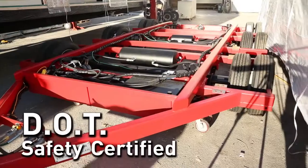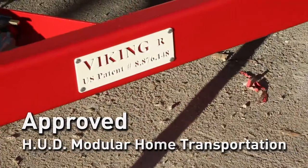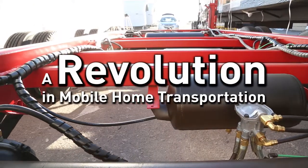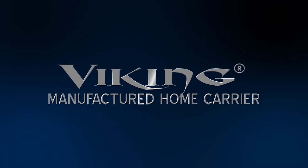The Viking Carrier is DOT safety certified and approved for HUD modular transportation. Once a trucking company hauls with the Viking Carrier system, they will never want to haul with the current unsafe and obsolete running gear again. The Viking Carrier is truly a revolution in mobile home transportation.